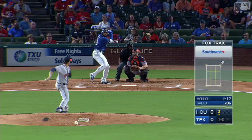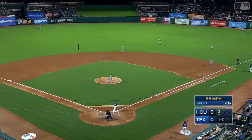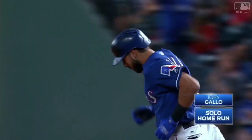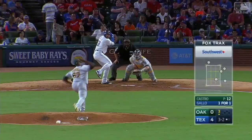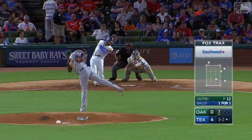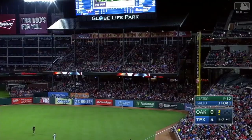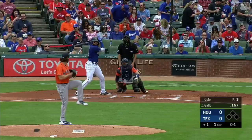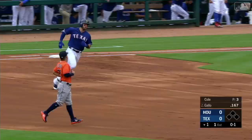That ball hit hard, way out there to left field — and it is gone! And there's another massive shot by Joey Gallo. This ball hit well to center field — way out of here! This ball hit a ton to right field! Outfielders against Gallo — he'll shoot this one deep out to left field. Bregman on the run toward the corner — gone! And Gallo goes the opposite way for a home run!